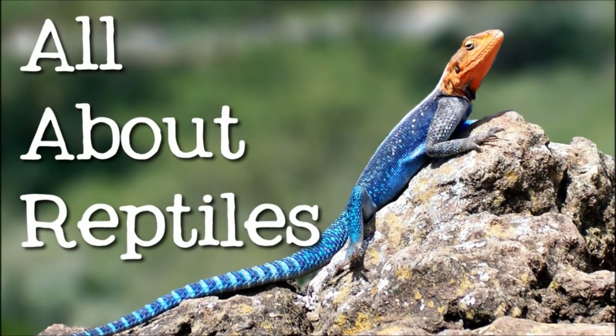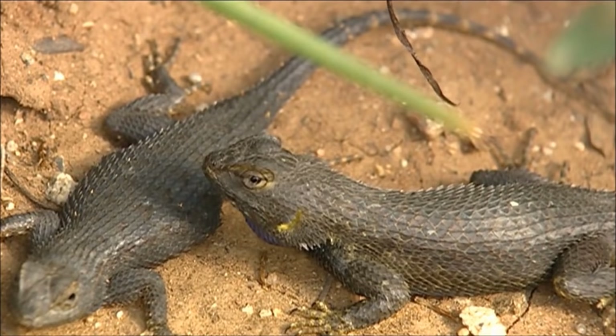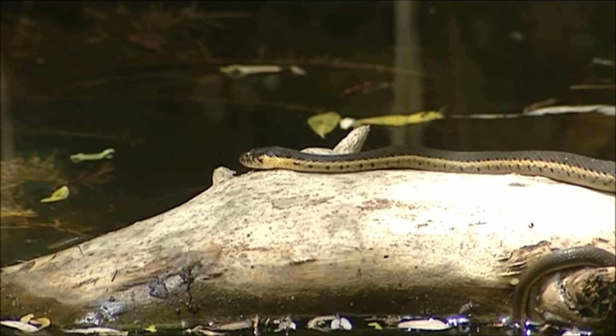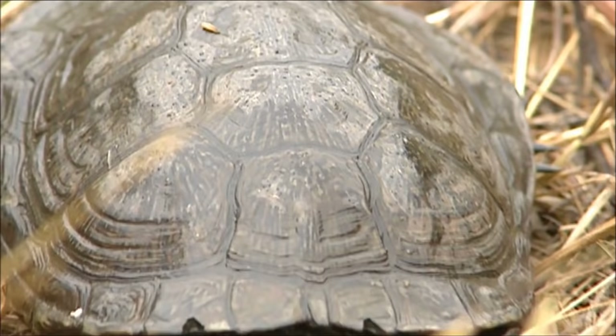Hi everyone! Today we're going to learn about reptiles. Reptile is the name for a large group of animals. Reptiles are vertebrates, which means they have backbones. They are also cold-blooded, have scaly skin, and lay eggs.